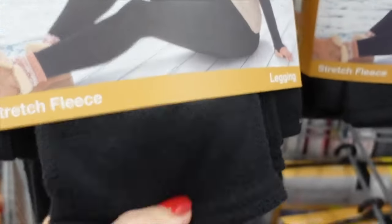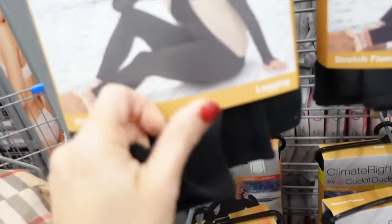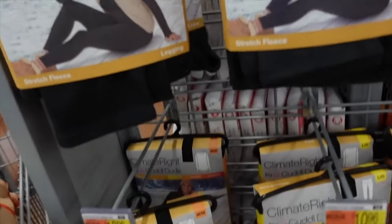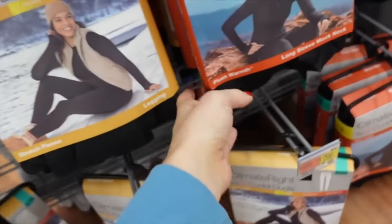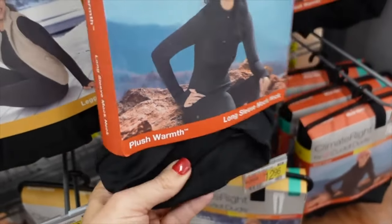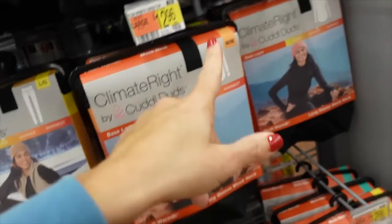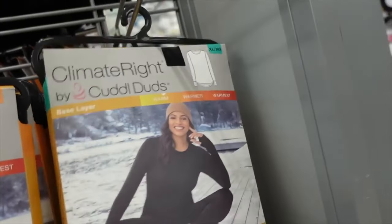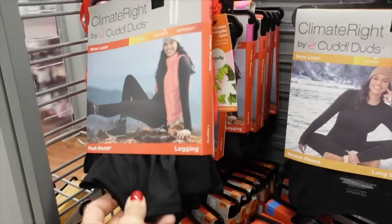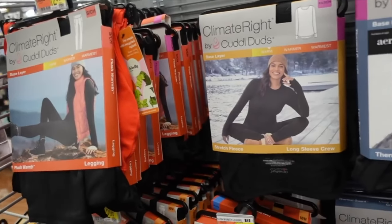Cuddl Duds base layers are so plush, really nice and stretchy. The legging is $10.96 in black. They also have a stretchy material top with fleece lining for $12.98, and fleece tops for $12.96. The stretch material leggings are also on sale for $8.60.